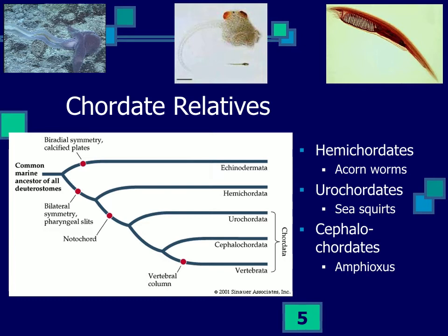The earliest chordate fossils look very much like larval fish, and they also resemble the cephalochordate amphioxus shown in the upper right. Amphioxus has a nice stiff notochord, a big basket of pharyngeal slits or gills used for feeding, an endostyle that secretes mucus for trapping particles, a dorsal hollow nerve tube, and a post-anal tail.